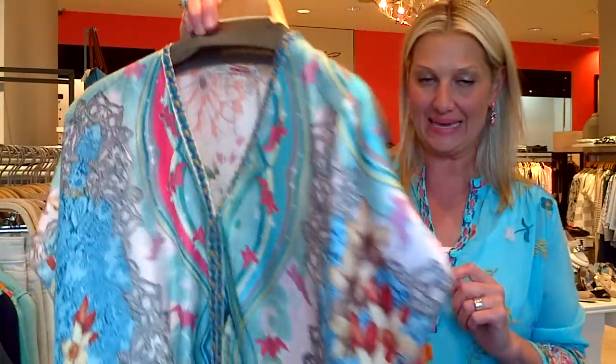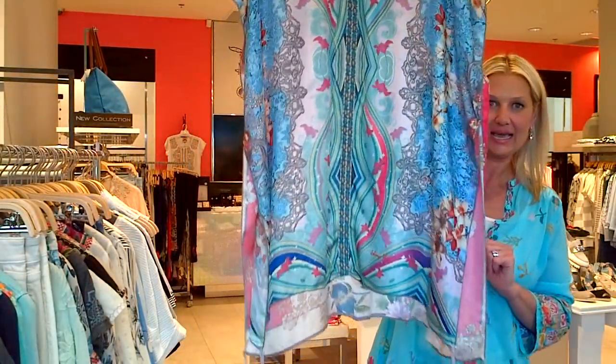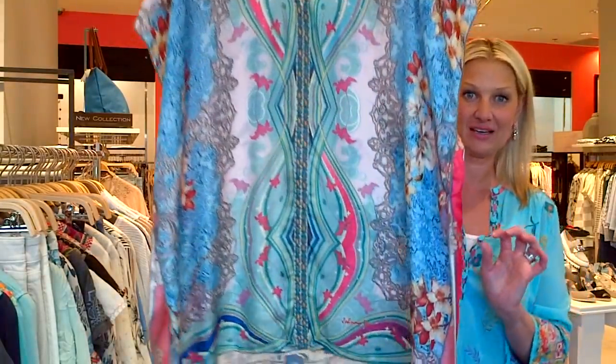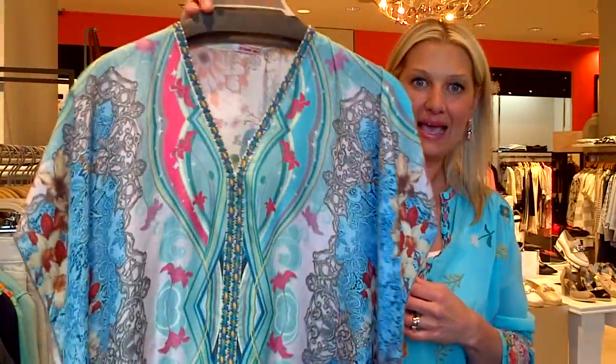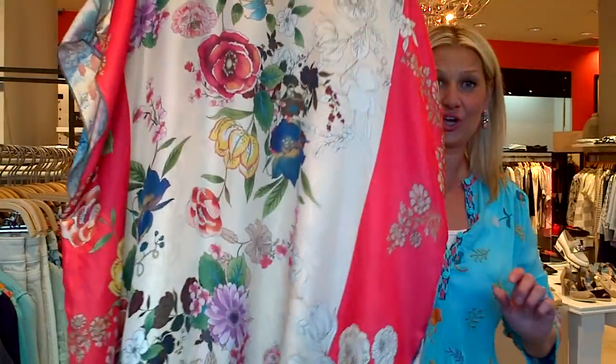I'm going to start with this beautiful silk piece — it is like a poncho slash tunic. This is made of two Johnny Was scarves. Look at this beautiful print with the little tassels and the back. Johnny Was shows it on their website with just a bathing suit on and high heels — very Miami.